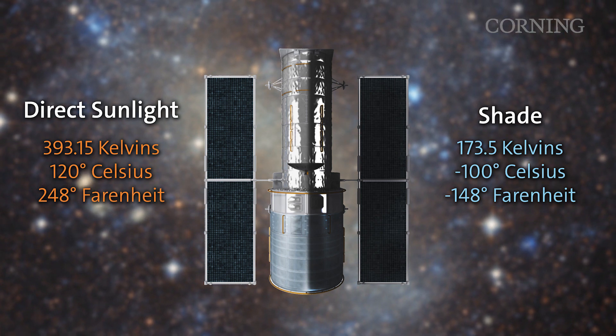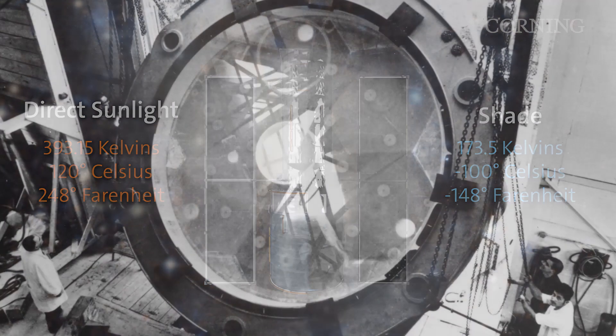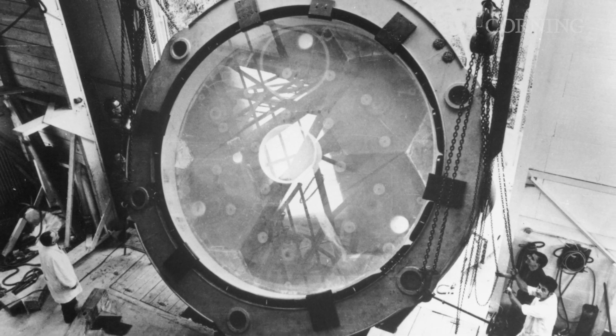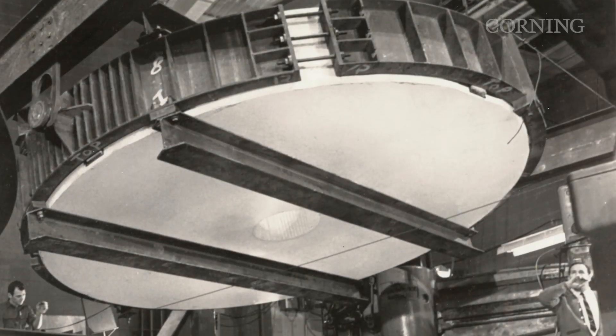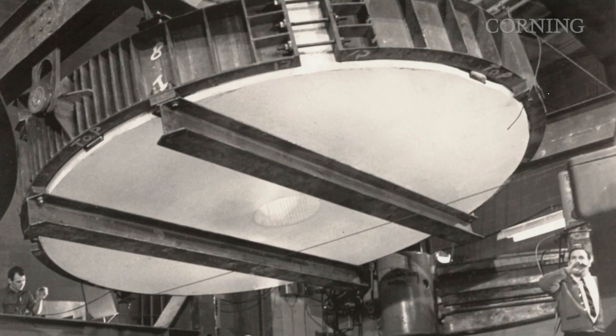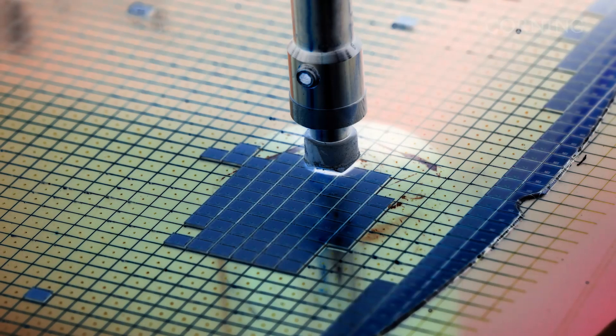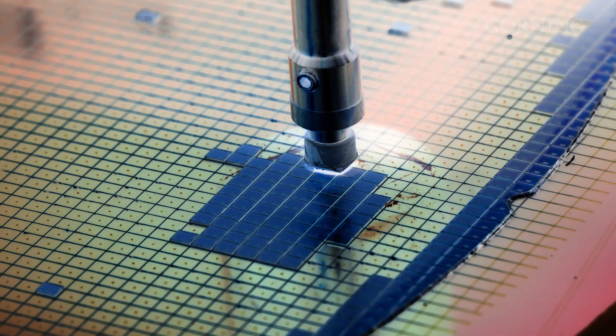Because of these superior characteristics, ULE is now being used in new applications beyond just astronomy purposes. Those same superior material characteristics that make ULE ideal for space are needed in the next frontier of semiconductor chip manufacturing.